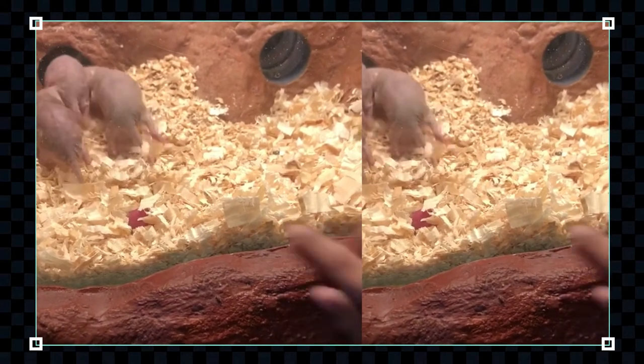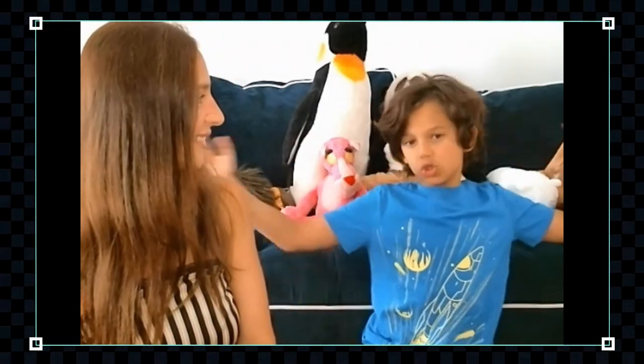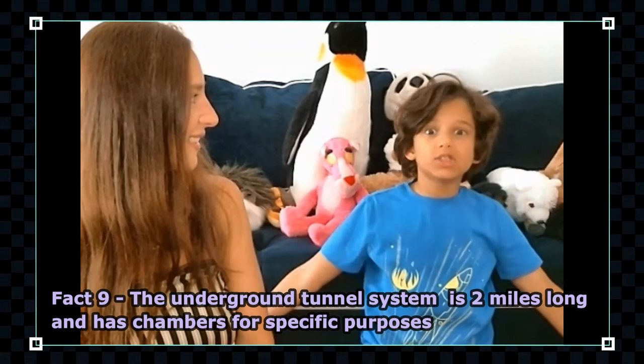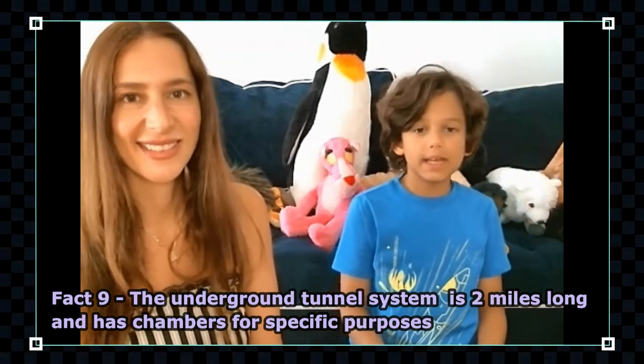Underground they have like a huge mansion — as we mentioned, it's two miles long. They have different areas for nesting, a playroom, kitchen, bedrooms, a bathroom, and a waste disposal area.